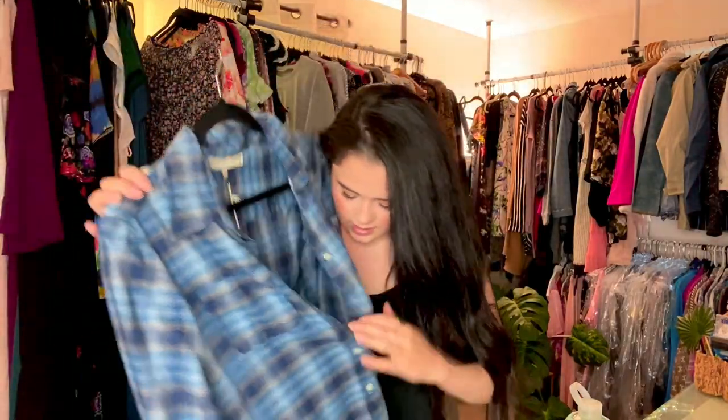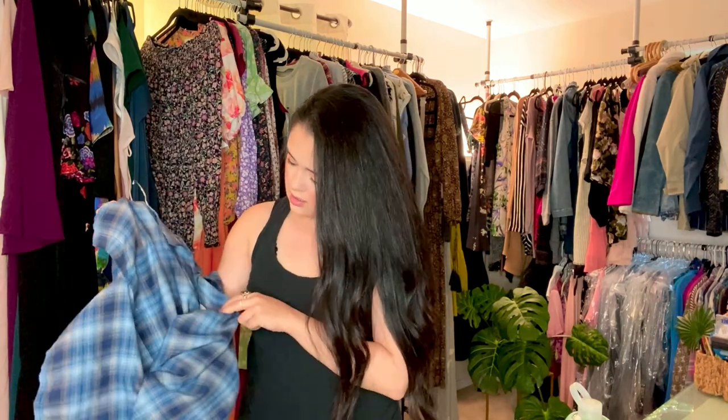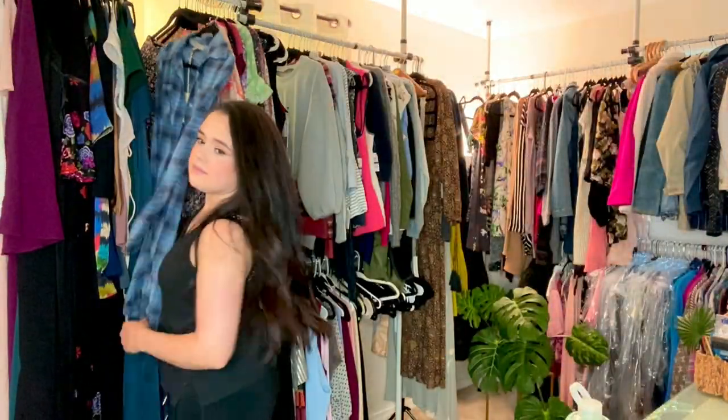This is a brand I've never heard of — What Goes Around Comes Around. This again is a line that was discontinued — very expensive when it existed — missing a button, but no worries. It actually still has the tag. I didn't even check if there's an extra button in here — nope, no extra button — but they're a very common-looking button, so easy to replace.